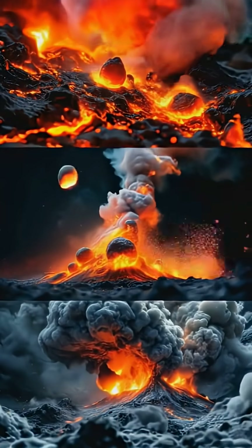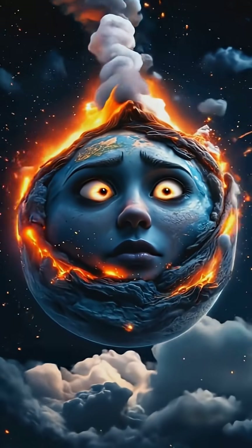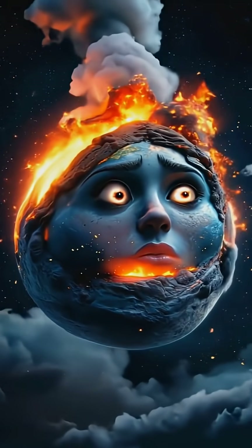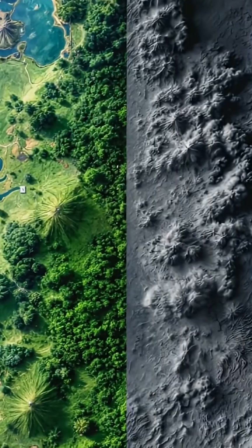In reality, each volcano is unique, with its own personality and eruption style. Think of it as Earth's way of expressing itself — sometimes with a whisper, other times with a deafening roar.